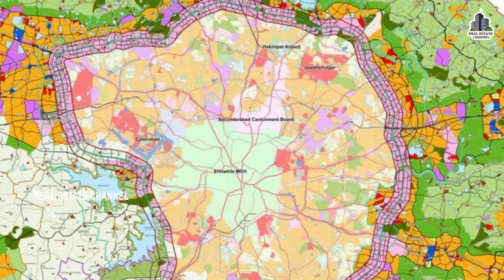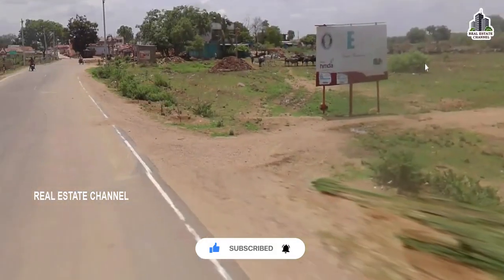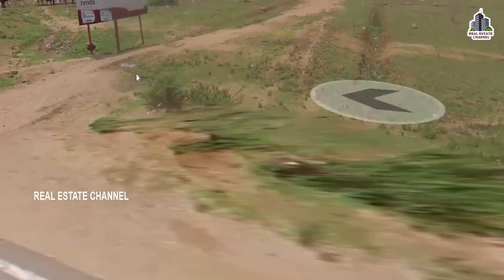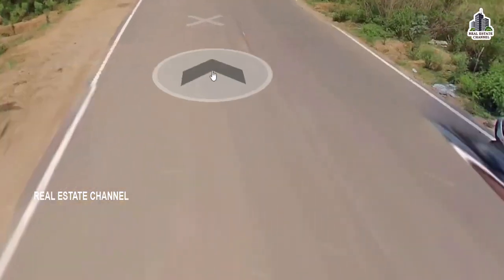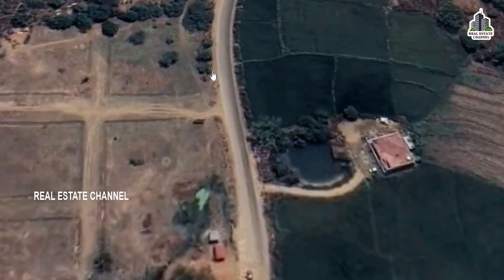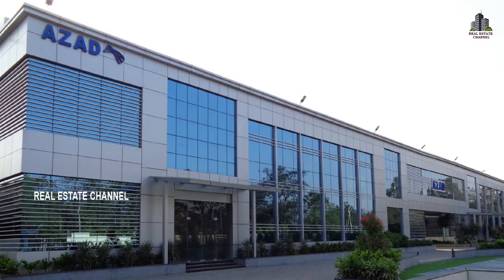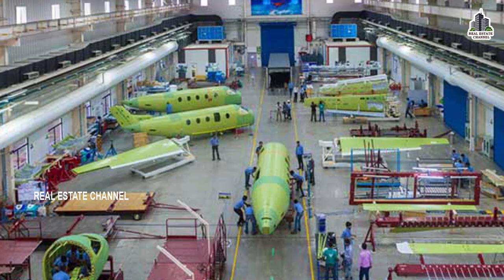We will search the complete details of this project. If you want to choose the project, you will find all the details. The project is located in the HMDA Plots Project area, near an Ajaad Engineering Private Limited defense manufacturing unit.